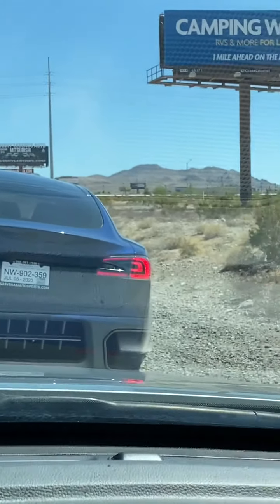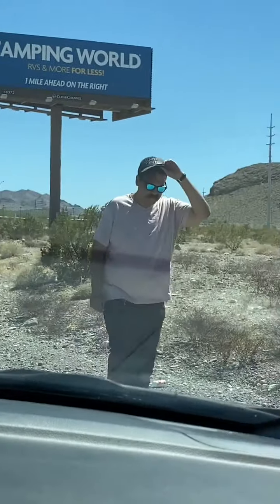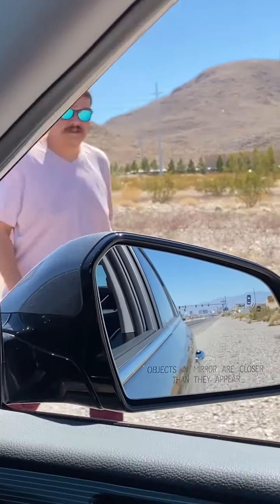Hang on. Hey bro. Yo. Need help? Yeah, you don't mind helping me get some gas?